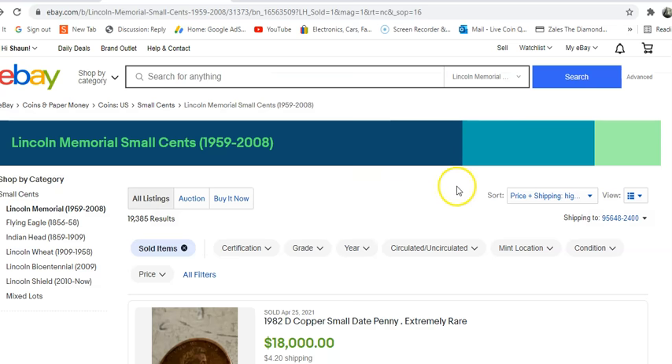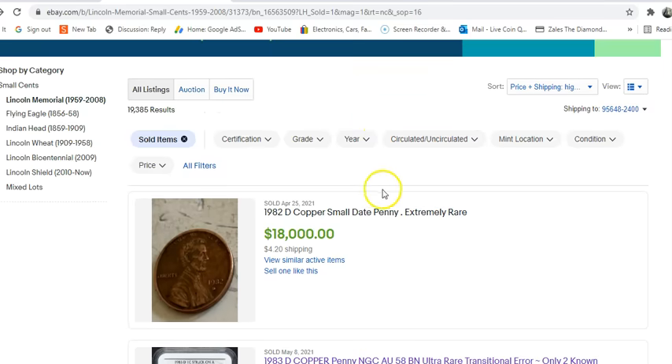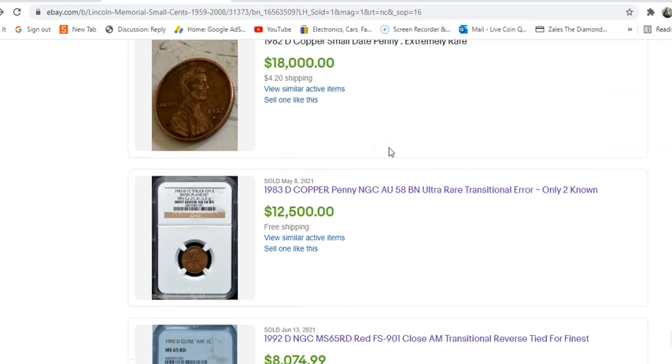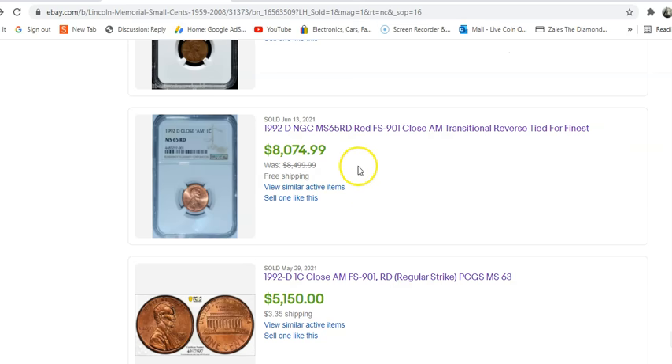Here are some of the most recent sold auctions. On eBay they always highlight the last 90 days of sales, so we're going to take a look at all the Lincoln Memorials that have sold here. This is page one, which I believe is 50 coins. The third coin down is the first FS-901 that sold — this one sold June 13th for $8,074. Beautiful coin — that is a fantastic grade. Price guide-wise for a full red MS65 it's $8,500, so we're pretty close at almost $8,100.